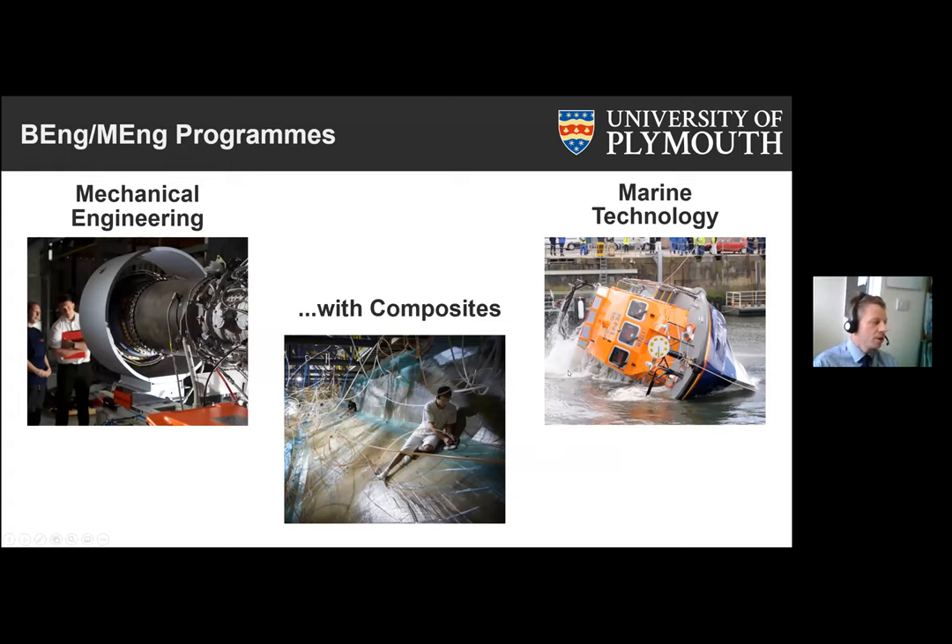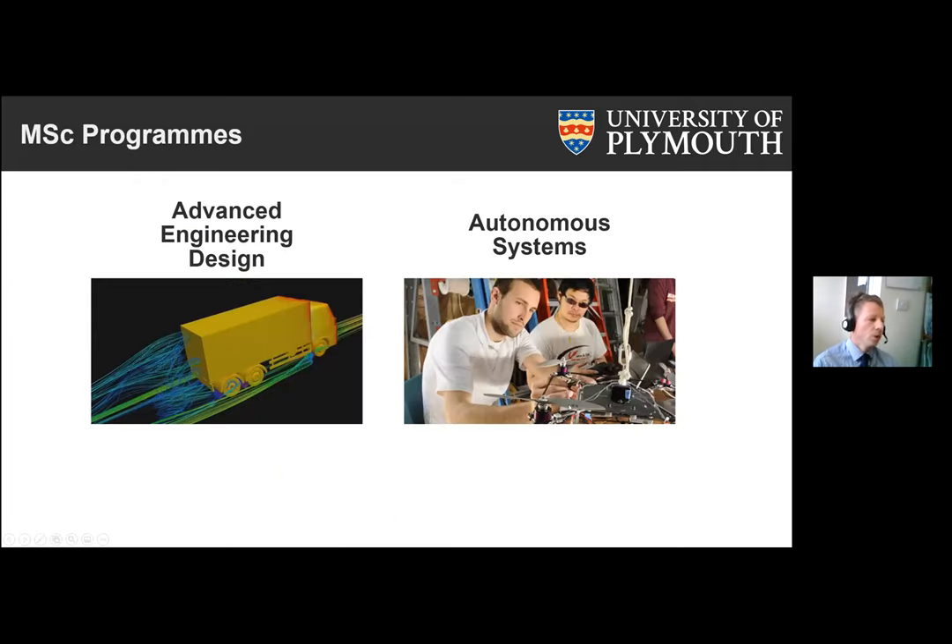I'm here to talk about mechanical and marine engineering. We have two main B-Eng and M-Eng programs: either a three-year B-Eng or a four-year M-Eng program in mechanical engineering and marine technology. We also have the option within both programs to do a composites pathway, which takes into account our expertise in composite materials. We also have two MSc programs — advanced engineering design and autonomous systems — and we're looking to introduce another one in medical engineering fairly soon.